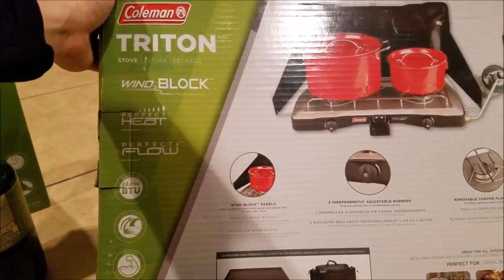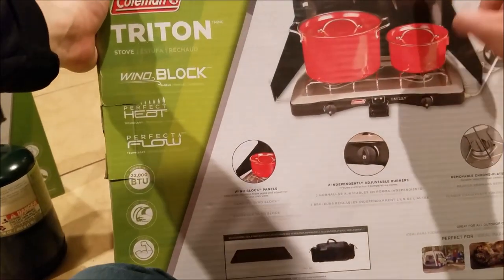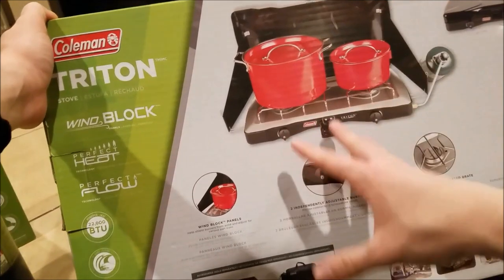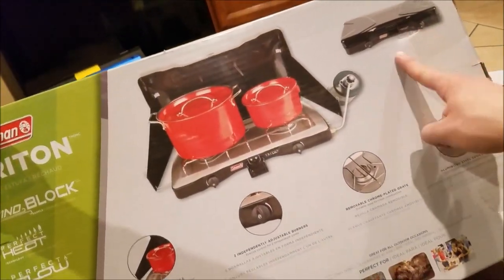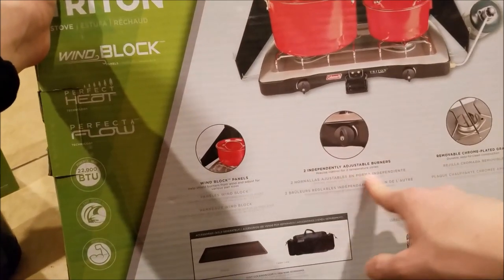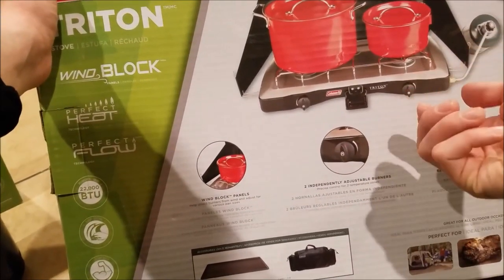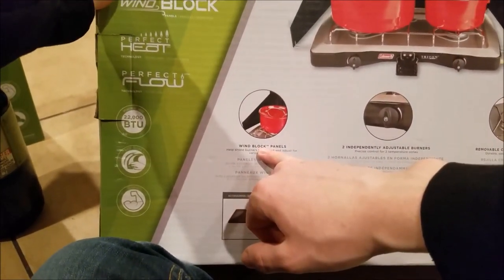Here are the accessories — they're sold separately, but I highly recommend them. I love the fact that you can actually store the griddle inside the stove and close it shut. I wanted a self-contained unit — just a griddle that fits in here. It's got a removable chrome-plated grate and an aluminized steel cooktop, so it's rust-resistant and easy to clean. It's got independently adjustable burners, which is great — they both have separate lines so you can turn them on and off independently.